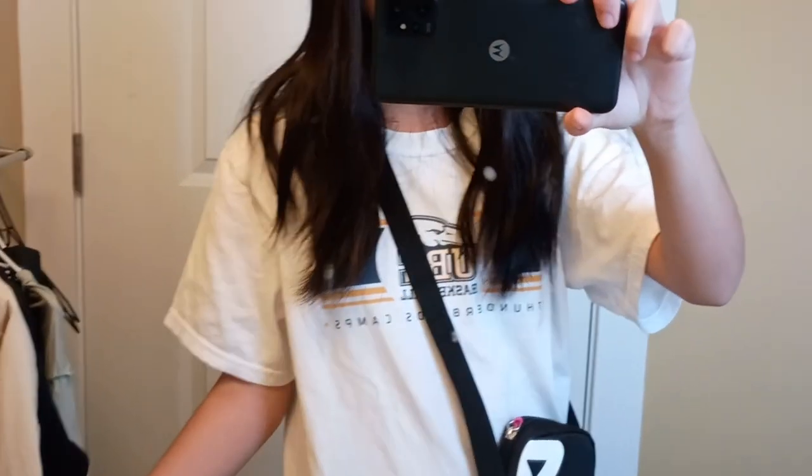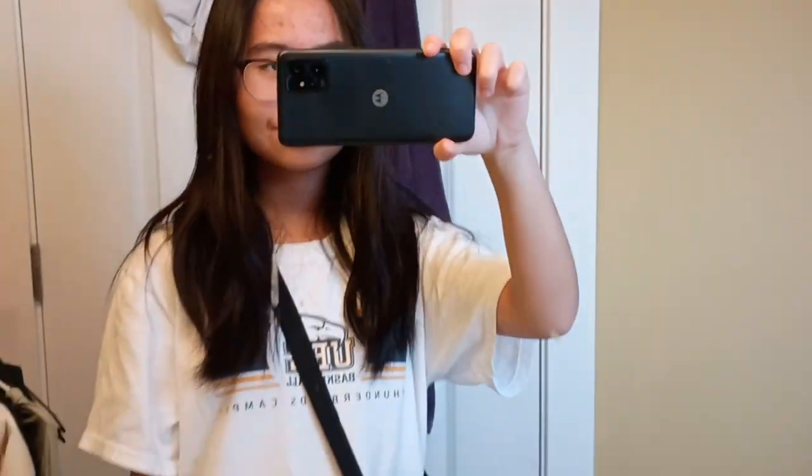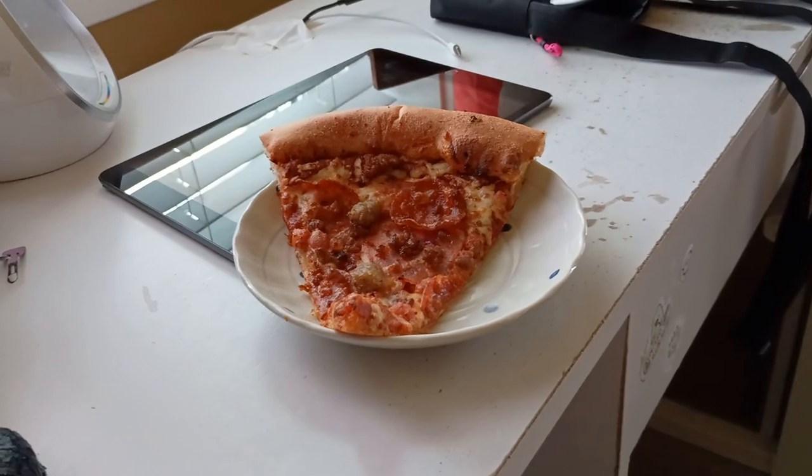Here's the outfit of the day if you're wondering. When I went home I ate pizza for lunch since I was pretty hungry, and then afterwards we went to Indigo.